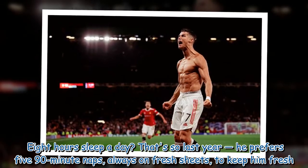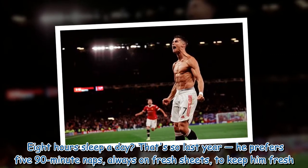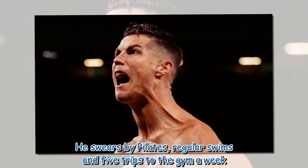Eight hours sleep a day? That's so last year — he prefers five 90-minute naps, always on fresh sheets, to keep him fresh. He swears by Pilates, regular swims and five trips to the gym a week.